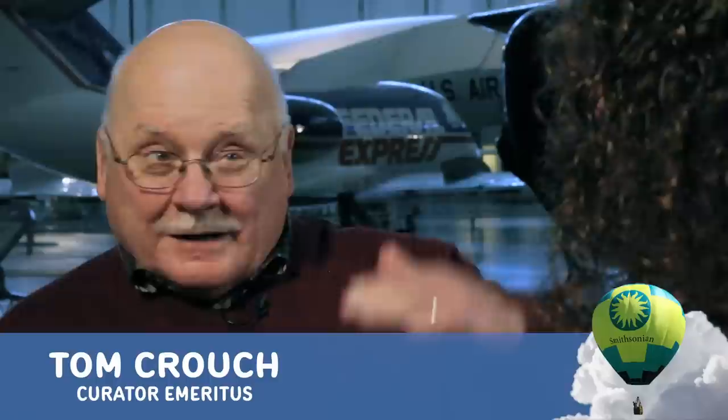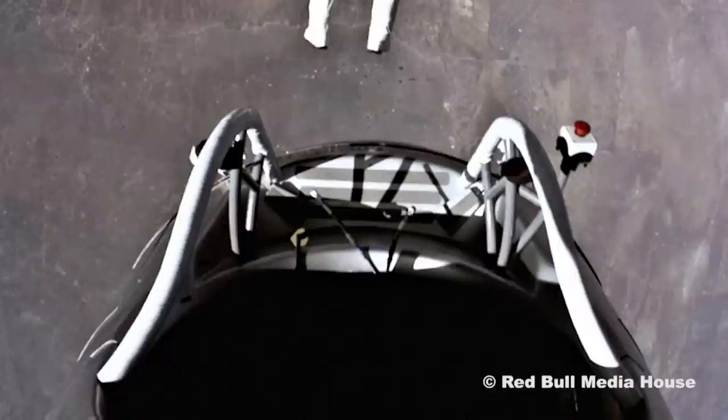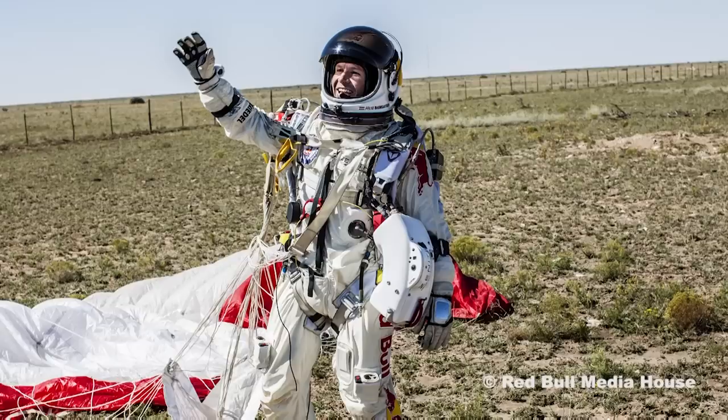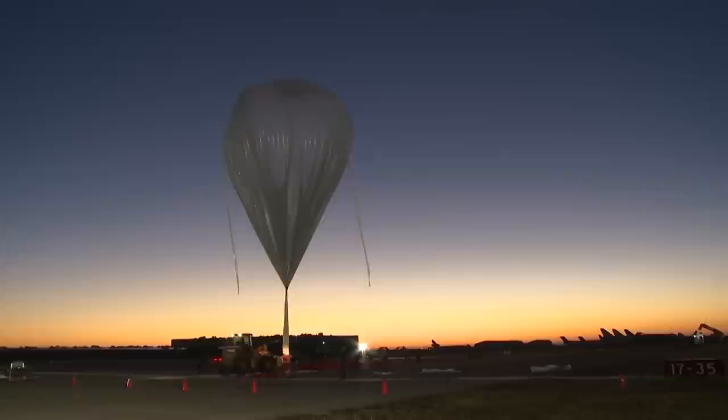We're in front of the Red Bull Stratos capsule. This capsule set two world altitude records: the highest a balloon had ever flown and the highest parachute jump, in October of 2012, when Felix Baumgartner jumped from almost 128,000 feet. This is a pressurized gondola rather than an open basket — because the higher you go, the lower the pressure. He rides all the way up into the stratosphere pressurized, and it's only when he opens the door and steps out that his pressure suit kicks in to protect him.